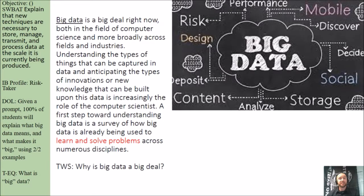Big data is a big deal right now, both in the field of computer science and more broadly across fields and industries. Understanding the types of things that can be captured in data and anticipating the types of innovations or new knowledge that can be built upon this data is increasingly the role of the computer scientist. A first step toward understanding big data is a survey of how big data is already being used to learn and solve problems across numerous disciplines.